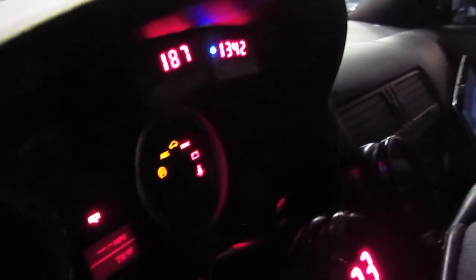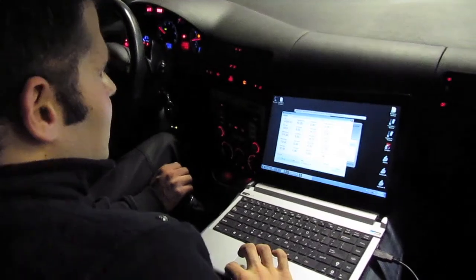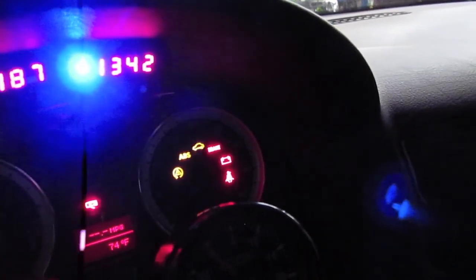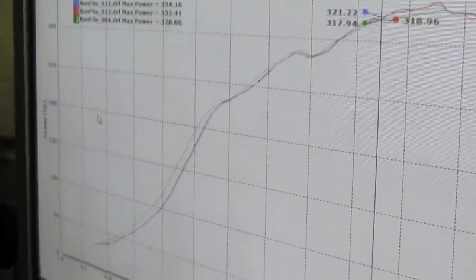EGTs — that was max EGT — so that's looking around 45 to 50 degrees Fahrenheit cooler than where we were at before. The feet of every chart is at 6250.